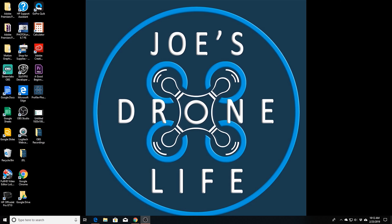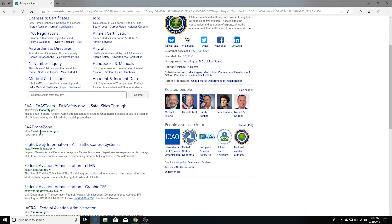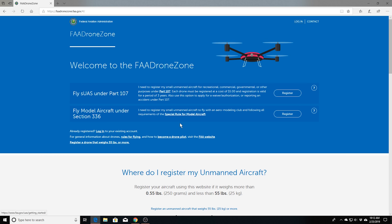Now that we're on the computer, let me show you where to go to register. You want to go to faadronezone.faa.gov. Once you get there, this is what the website looks like. If you are a remote pilot — Part 107 — with three drones used for commercial purposes, you have to register each drone, which would cost you $15 for three drones. If you're a hobbyist like myself with three drones, you just pay the $5 registration fee and use it on all your drones.